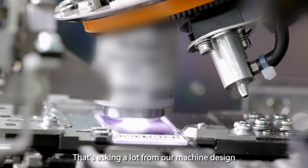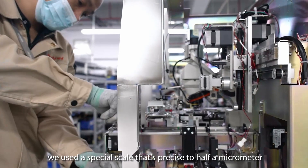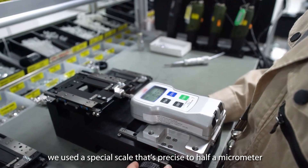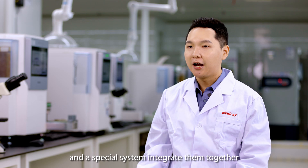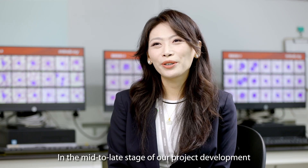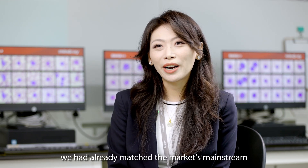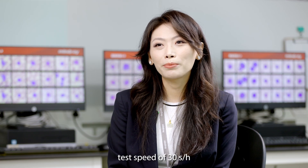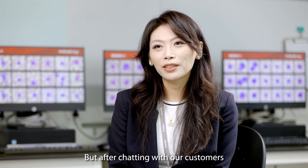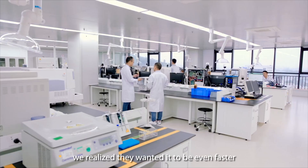That demands a lot from our machine's design. So to make this happen, we use a special scale precise to half a micrometer, a motor with excellent speed control, and a special system that integrates them together. In the mid to late stage of our project development, we had already matched the market's mainstream test speed of 30 slides per hour. But after consulting with our customers, we realized that they wanted to go even faster.